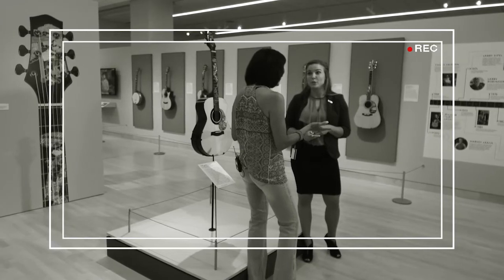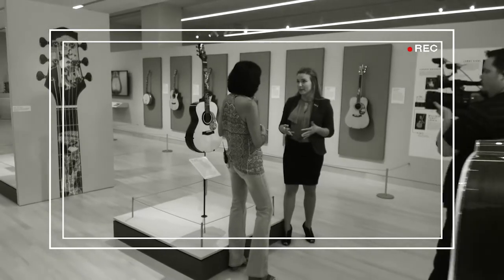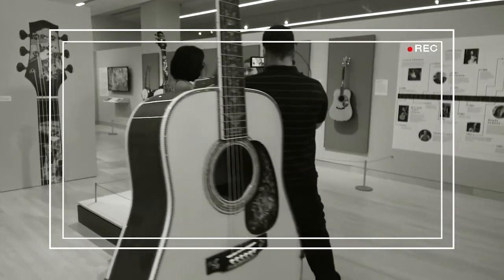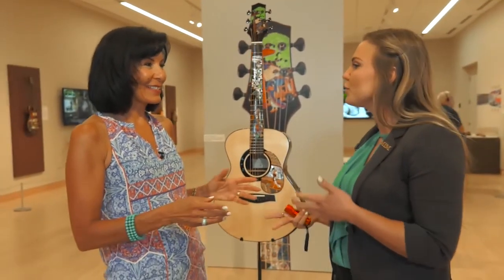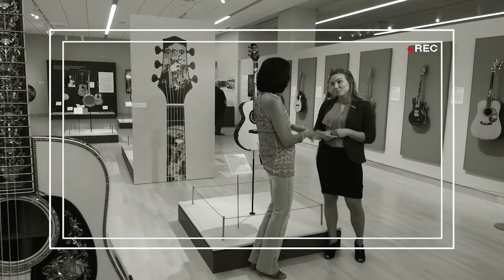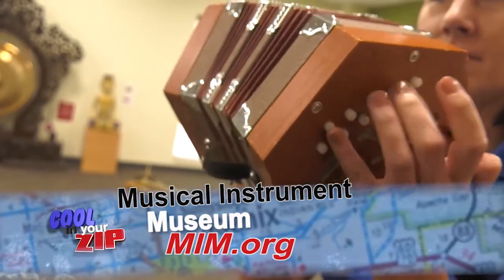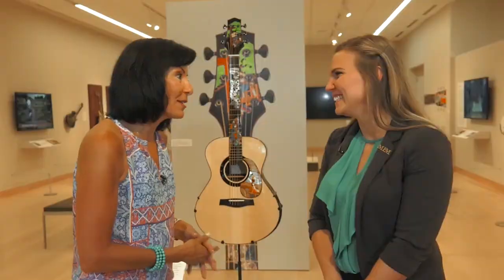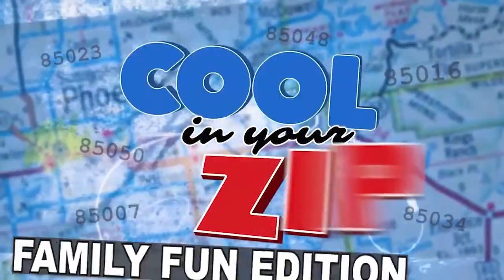You can also be a member, which gets you all kinds of benefits throughout the museum. We also just started our very own magazine called Quarter Notes — and you guessed it, it comes out quarterly. It's full of stories and things happening around the museum. There's an interactive place for kids and families and all that good stuff. This place is so cool. It's the MIM, the Musical Instrument Museum, in the 050 — now that's cool in your zip.